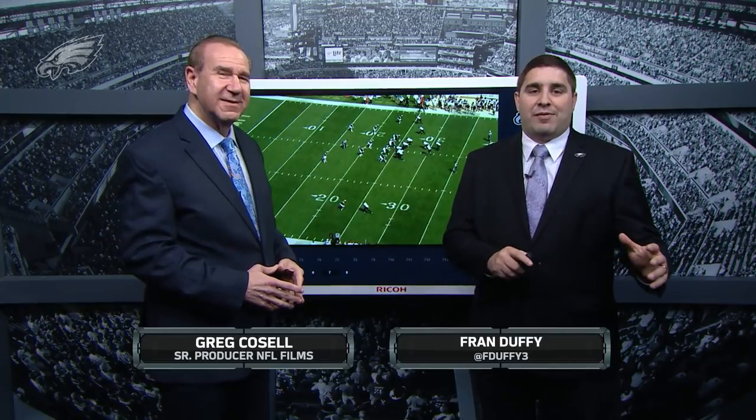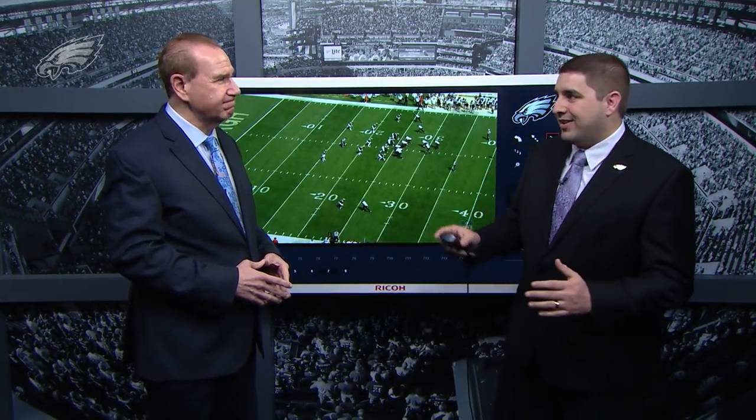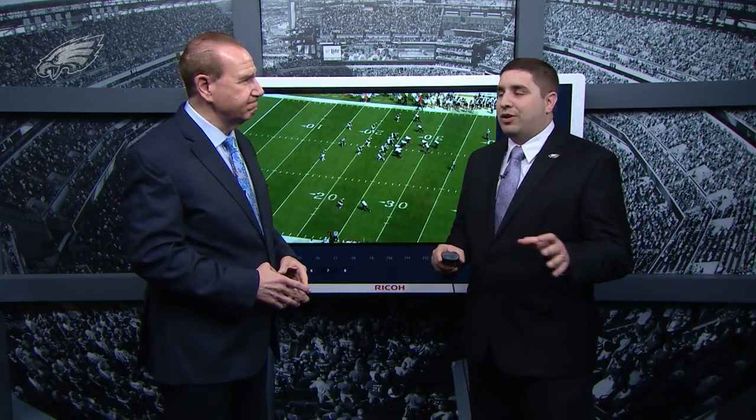What's up Eagles fans. Earlier in another segment we showed you exactly what the Eagles personnel staff saw in Avante Maddox during his time at the East-West Shrine game earlier in January. Now let's go back and see him at Pitt and look at some of the things that really impressed on his college film.